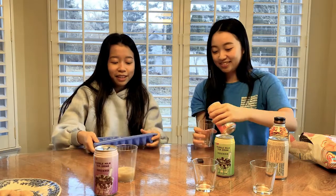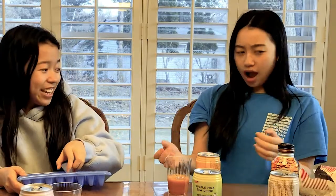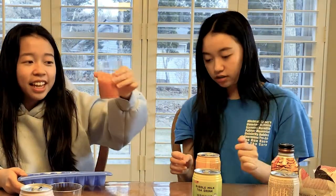Next is the Thai tea flavor — this is really red! I like the fact that it's not super sweet, it just hits right. I think it's a lot sweeter than what we make at home. But compared to consumer-based ones and restaurant-made ones, this is actually not that sweet. It's pretty good.